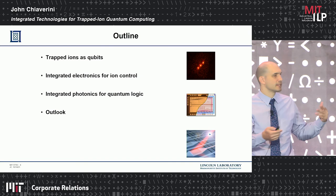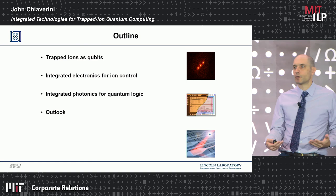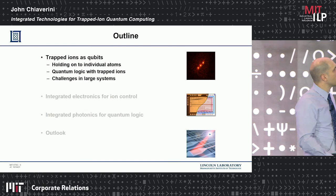Beyond quantum computing, there may be other applications, but I'll focus mostly on quantum computing here. I'll talk about trapped ions as qubits and then describe some of the integrated technologies we're developing that we think will be required to get to the scale needed to make this a practical technology.